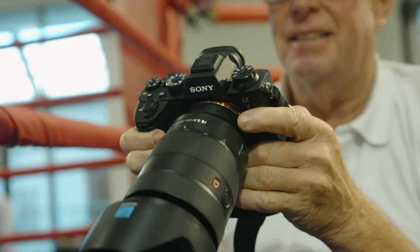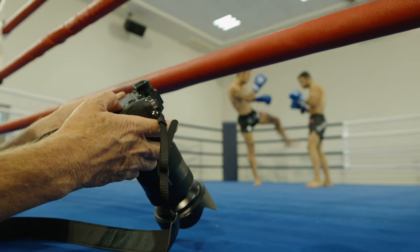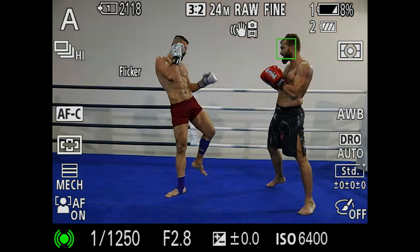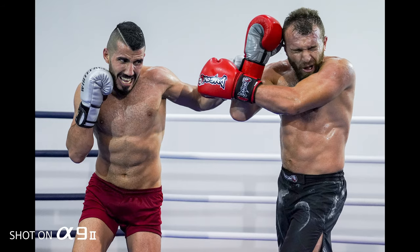Some modern LED lighting flickers terribly. It means you get erratic frames — some a bit darker, some a bit lighter. By using the mechanical shutter you can reduce that. To have 10 frames a second with the mechanical shutter, and there's also a flicker-free setting in the new camera, is fantastic — it means now on those rare occasions when I do shoot under really bad lighting, I'm covered totally.